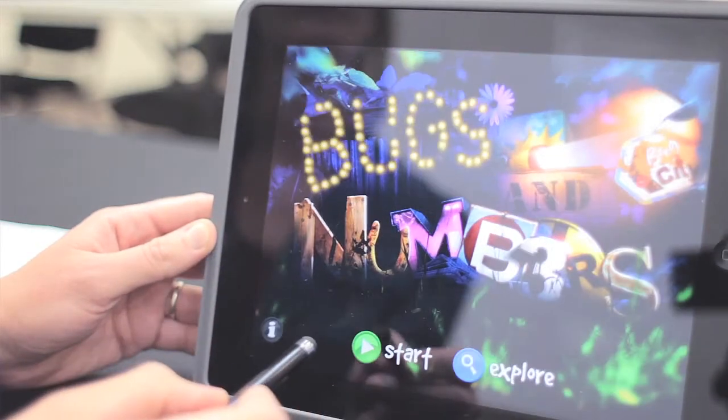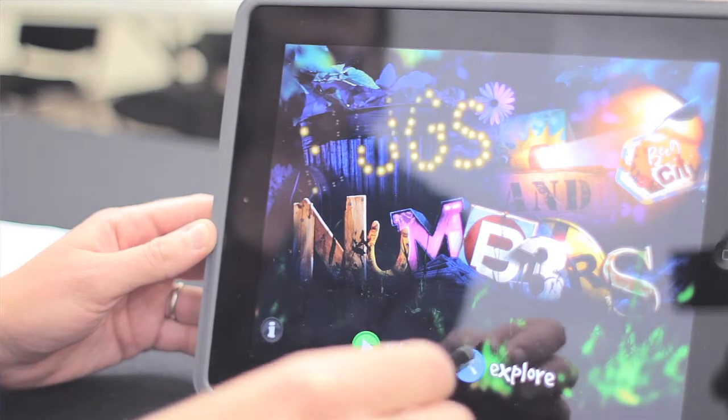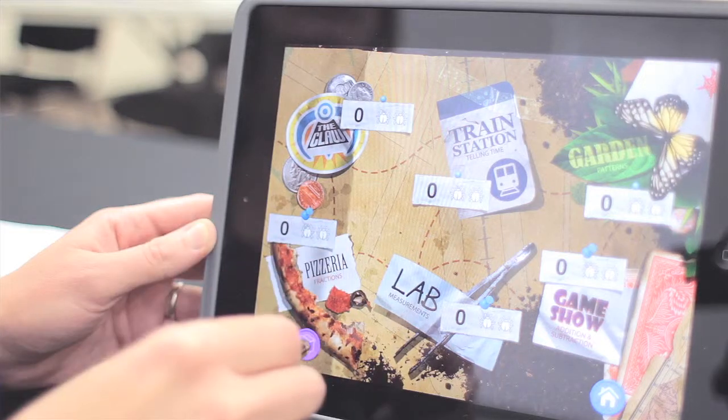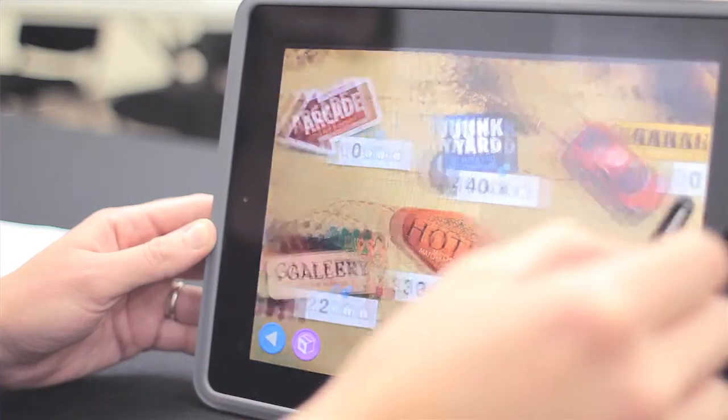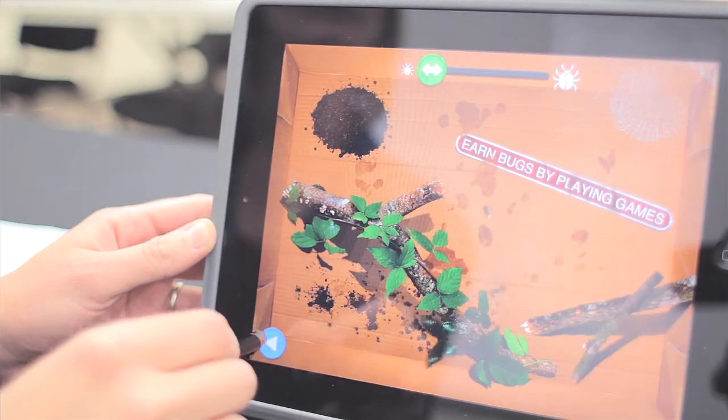The fun begins right on the first screen, where you can make the lightning bugs from the title move with your finger. When you click on Explore, you are taken to the first of three screens where the 18 different activities are shown. Unless you click on the Information button at the bottom of the screen, though, you won't get that the object of the game is to earn bugs.